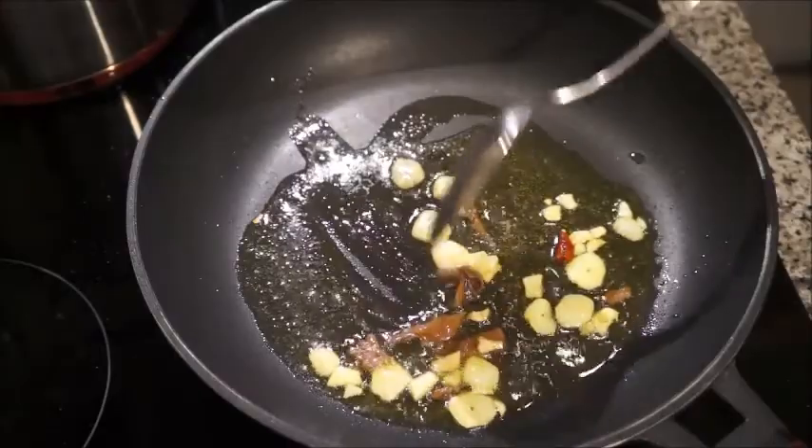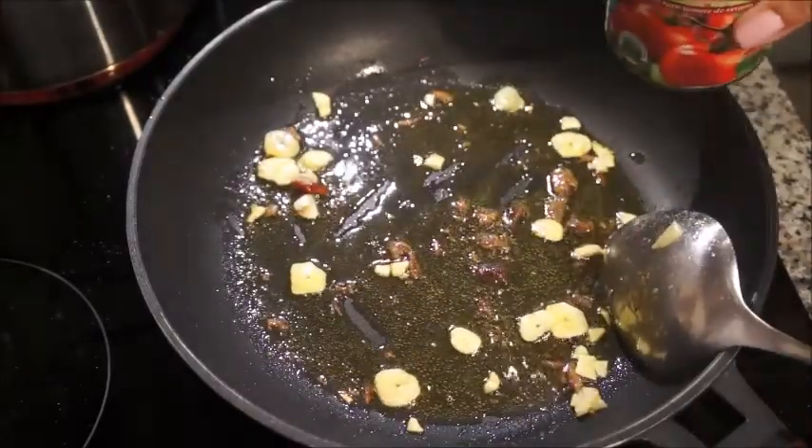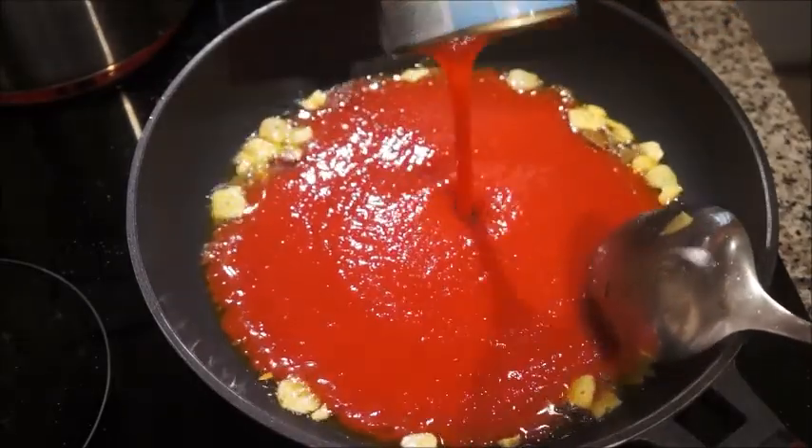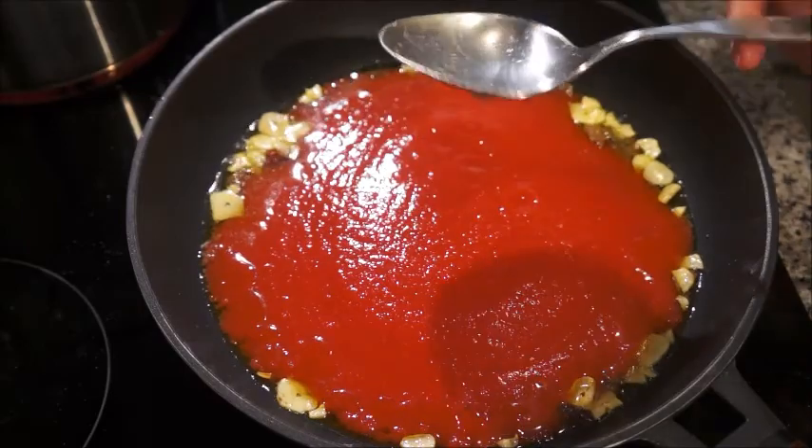On top of that, some anchovies. I like anchovies, but if you don't like them, please go ahead and try them anyway — you're not going to taste them at all, just for some flavor.